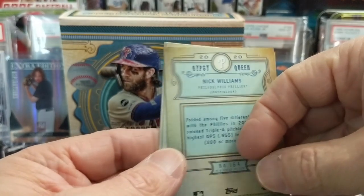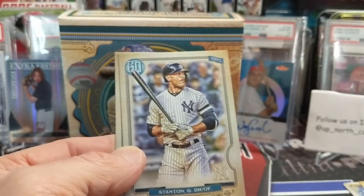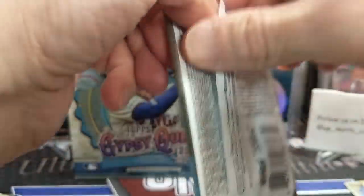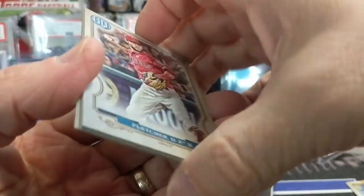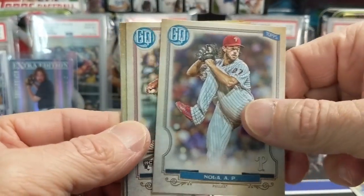You can see right there — this is going to be of Nick Williams. So one special card. I don't know if you guys have opened these — did you pull many parallels out of them or is that really tough? Let's look at the box real quick — missing name plate is one every 30 packs.